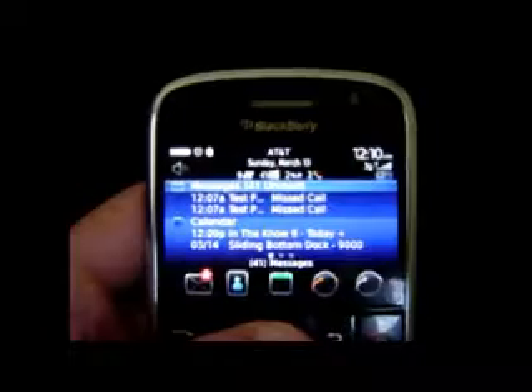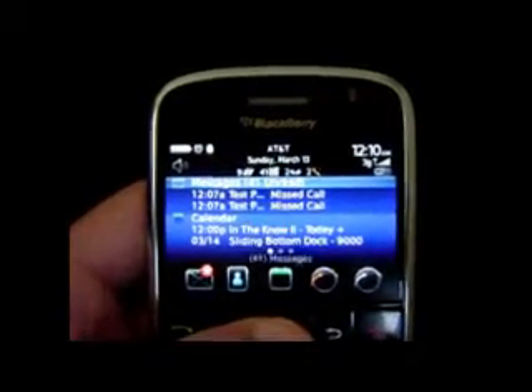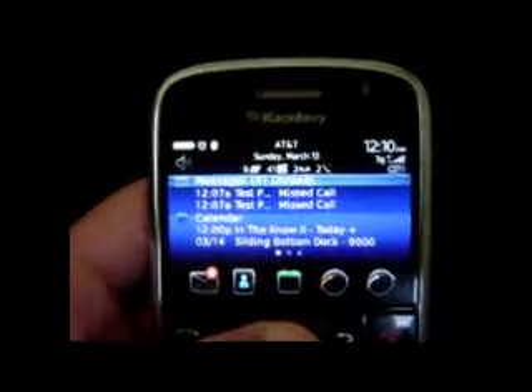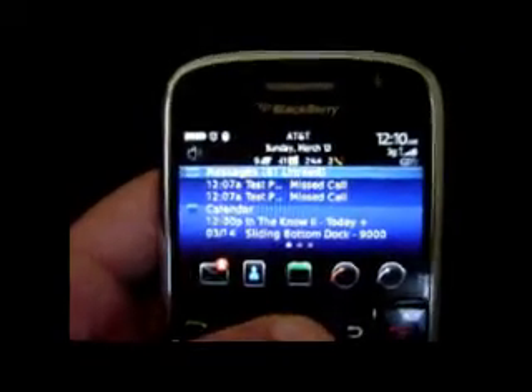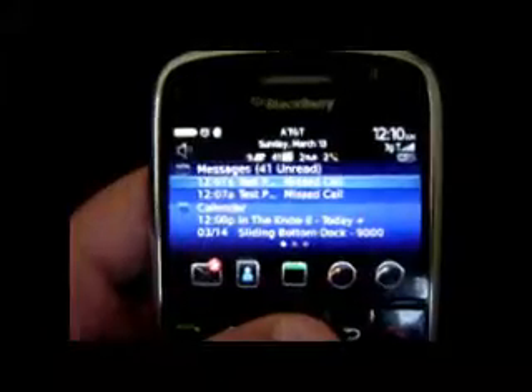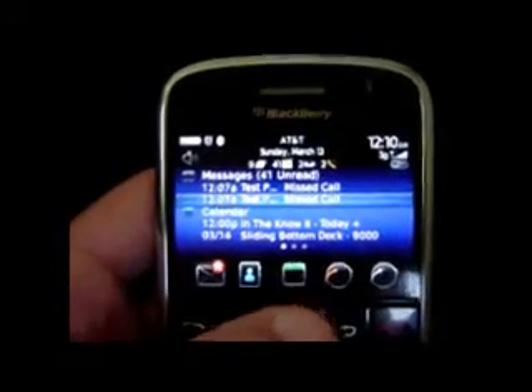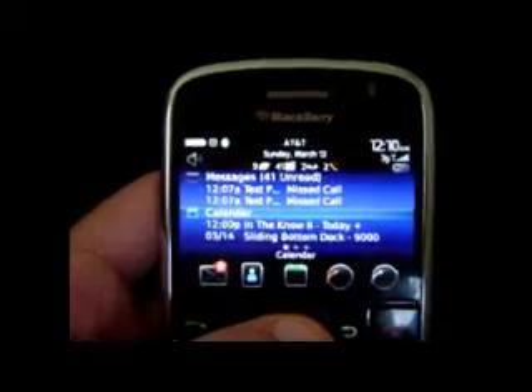From there, go down to messages where you can view up to two new incoming emails, phone calls if you have your call logging set up properly, and text messages if you have those combined and set up properly. You can go down and hover over top of any one of those individual entries to view those.